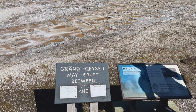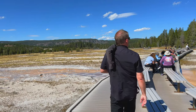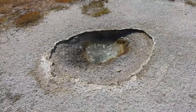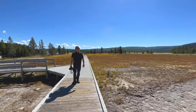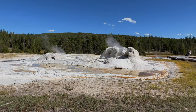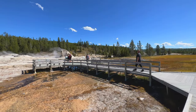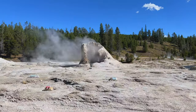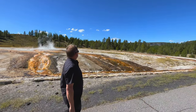Behind me is the world's tallest predictable geyser. They can predict it within two hours, and we're lucky because it's about to go off anytime between now and the next two hours, so maybe if we stick around we'll see it. There are so many features to see between Old Faithful and Morning Glory Pool. A straight walk will take 30 minutes, but we stopped so many times it was at least an hour one way. If you don't want to walk, there are bicycles for rent as well.